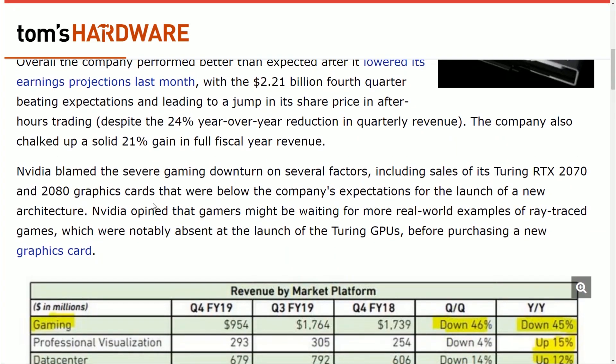The combination of post-crypto excess channel inventory and recent deteriorating market conditions drove a disappointing quarter. Jensen also said that the 2070 and the 2080 did not sell as well as they were expecting, for reasons that are not proper. Because as Tom's Hardware puts it, NVIDIA opined that gamers might be waiting for more real-world examples of ray trace games — which were notably absent at the launch of Turing GPUs — before purchasing a new graphics card. Nobody cares about ray tracing. Nobody was waiting for anything. They just want decently priced graphics cards, which the RTX cards are not. You lower the price, people will buy it. If you change the price without releasing any more RTX games, you're going to see an increase in sales. It's pretty simple.